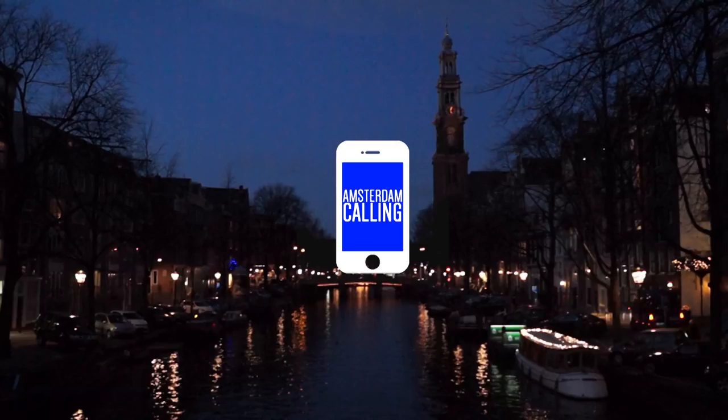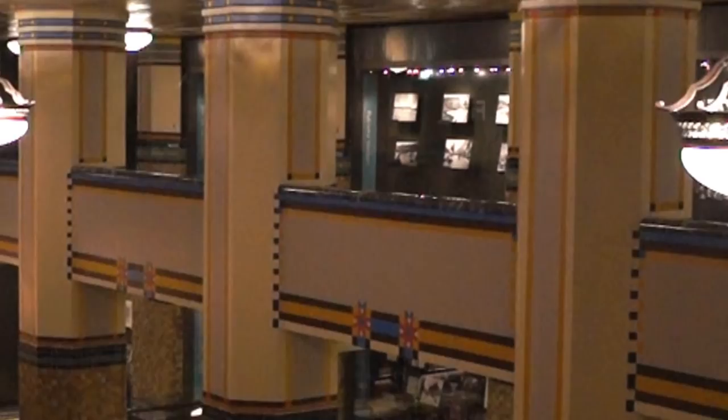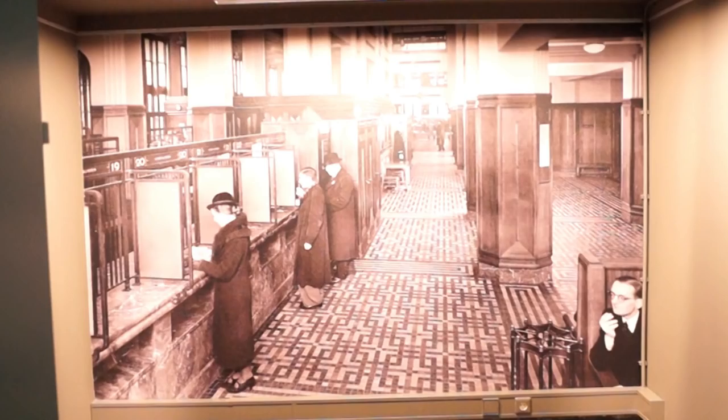Amsterdam calling, so pick up! Hi everyone, today we're going to continue our tour of Art Deco Amsterdam.